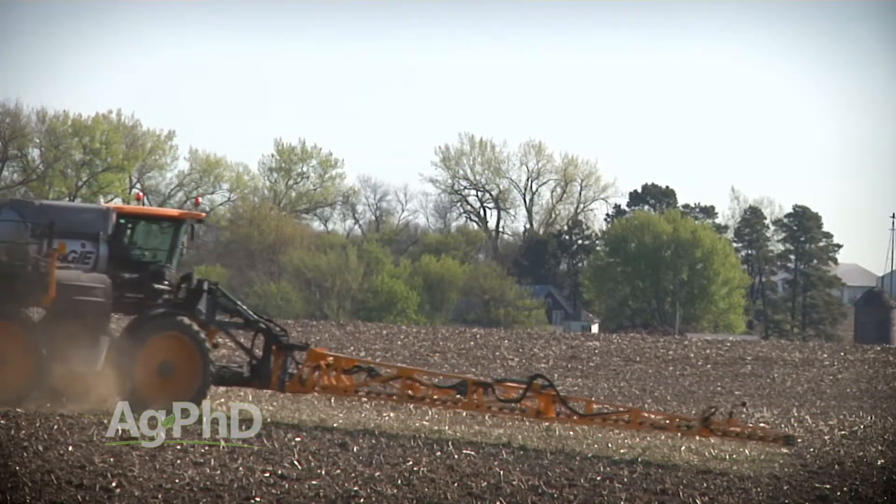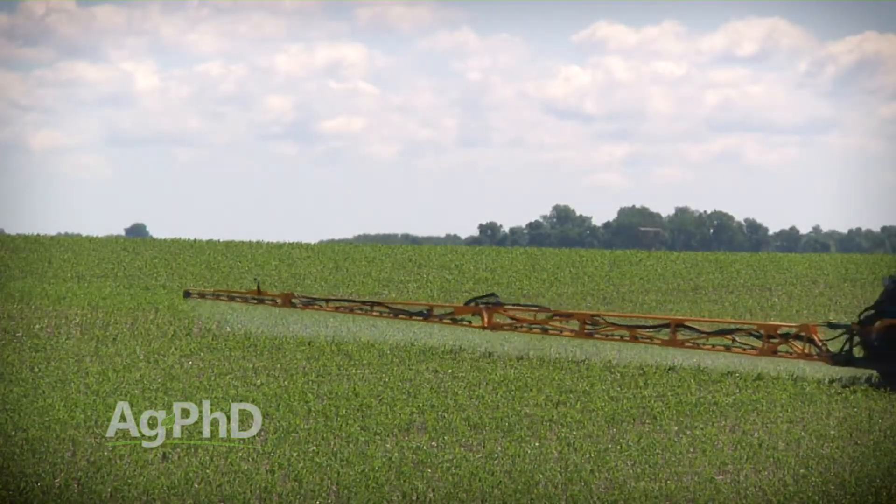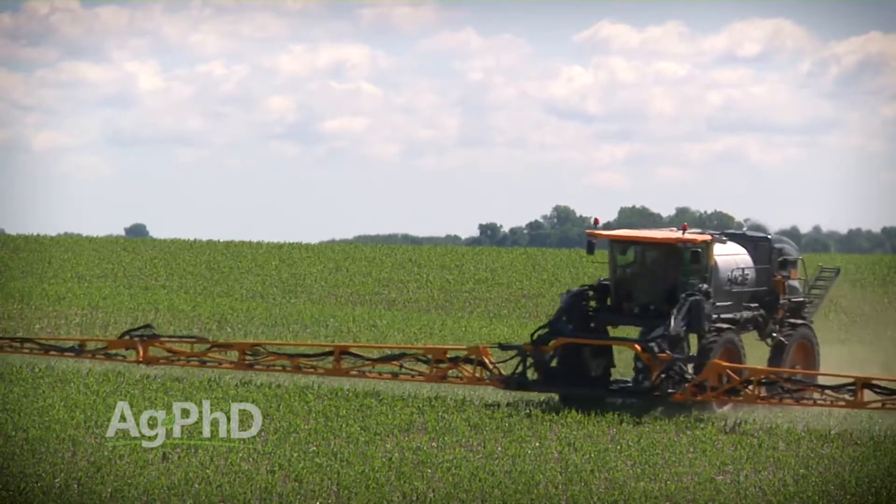Today we've got all these Roundup-resistant weeds, and guys want to have something pre for broadleaves and something post for broadleaves and more residual for broadleaves. We've got a changing weed spectrum and we really have to make sure we have perfect control in corn, because that's the crop where it's the easiest to control weeds.